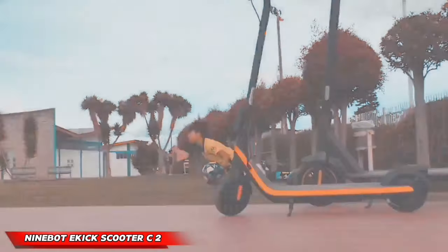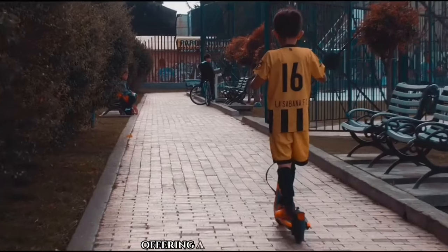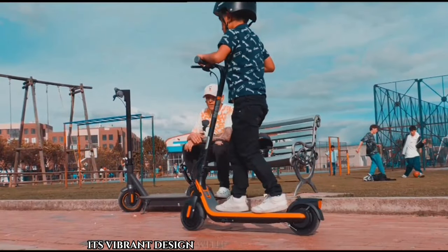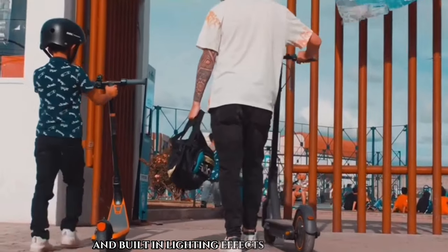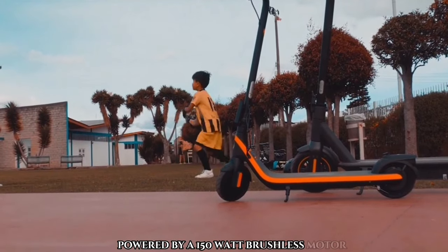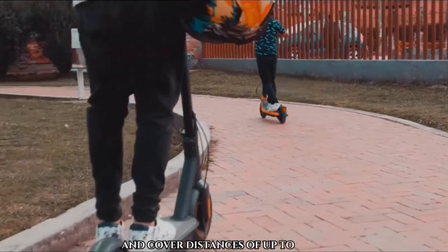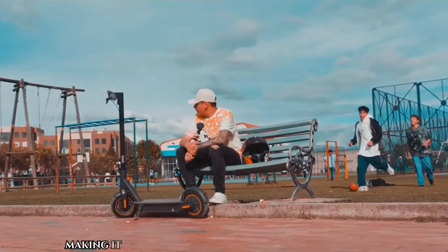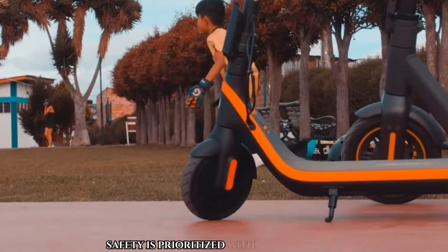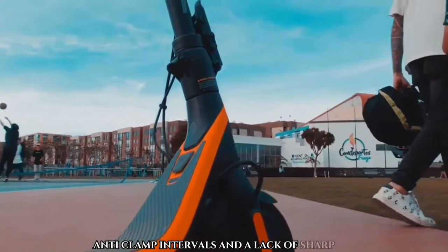Ninebot X-Scooter C2. The Ninebot X-Scooter C2 is an ideal choice for kids and teens, offering a blend of durability, style, and safety features. Its vibrant design with orange and blue accents and built-in lighting effects adds to its appeal. Powered by a 150-watt brushless motor, it can reach speeds of up to 13 miles per hour and cover distances of up to 7.5 miles, making it perfect for urban commuting or leisure rides. Safety is prioritized with features like TPR handlebar grips, anti-clamp intervals, and a lack of sharp edges.